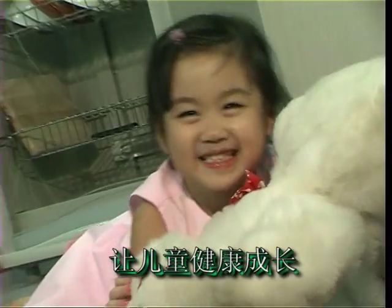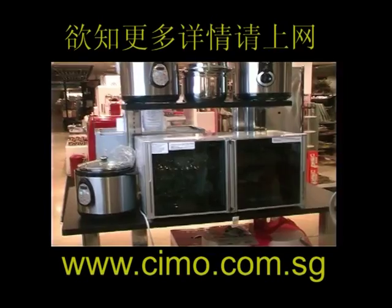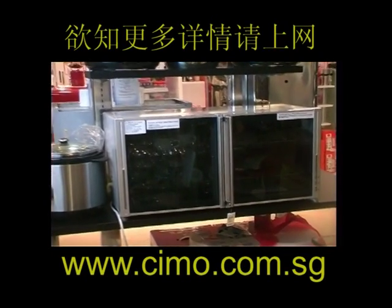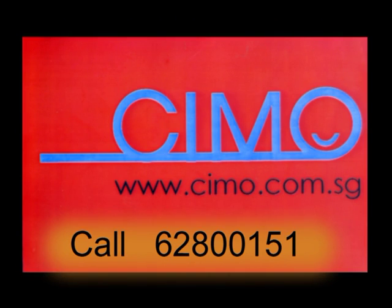With Seamo sterilizers, you can be sure of a safe environment for your loved ones, ensuring they stay happy and healthy. For more information, visit www.seamo.com.sg or call 62800151.